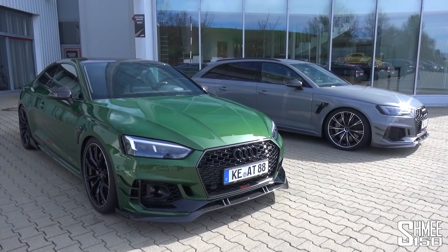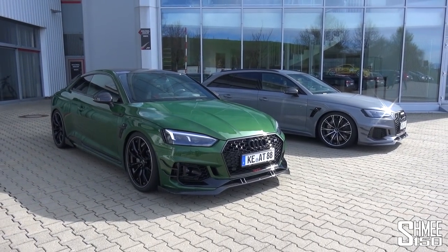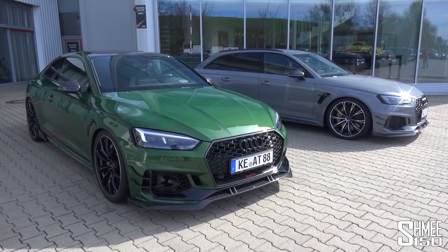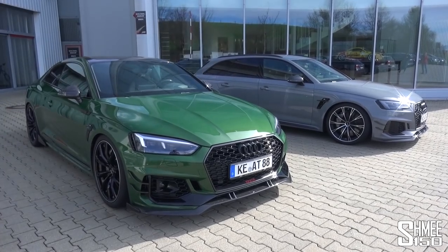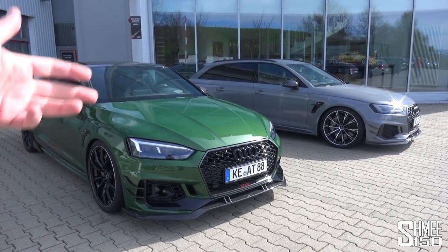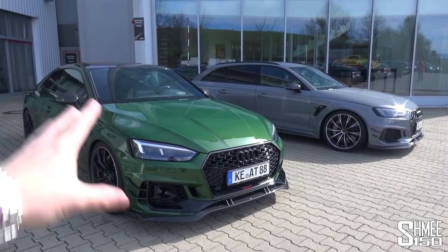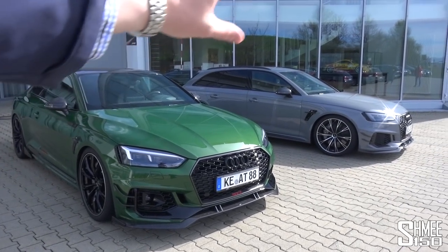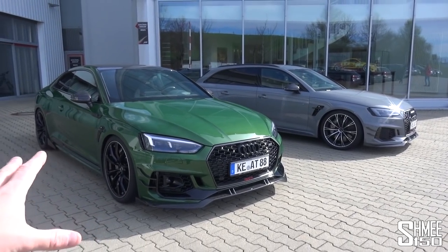First observations about these two: the looks have been significantly enhanced, a little bit more aggression has been put into them. Of course we're starting out with the Audi RS5 Coupe and the Audi RS4 Avant. There are many similarities between the two cars in terms of chassis, platform, powertrain, gearbox, and suspension setups. On the face of it you have the sporty coupe mixed with the practical family estate car. Both exceptionally quick.